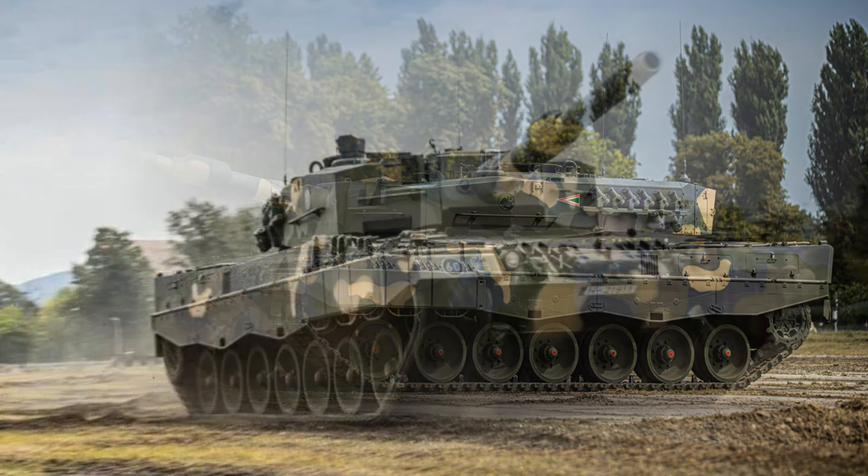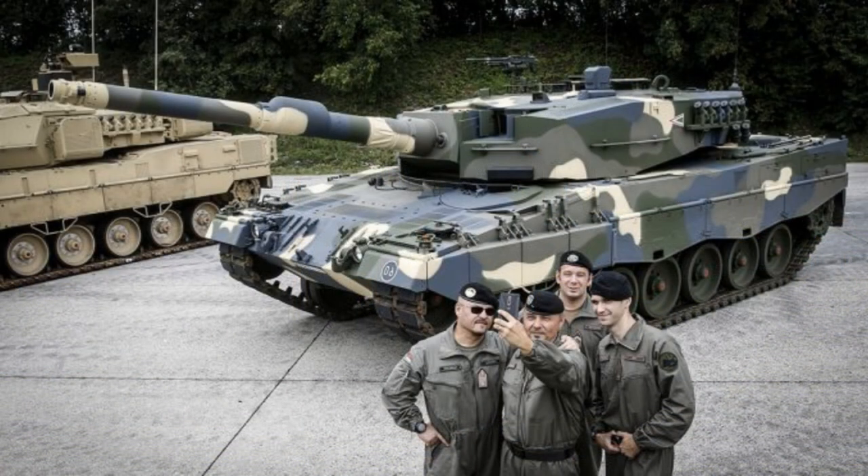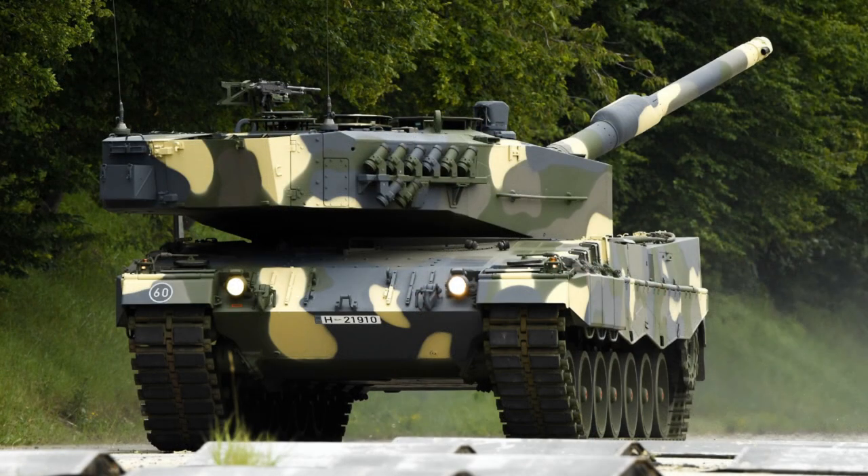The Leopard 2A4 is motorized with an MTU MB873 diesel engine, which provides 1,103 kW of engine output. The MTU MB873 is a four-stroke, 47.6-litre, 12-cylinder multifuel, exhaust-turbocharged, liquid-cooled engine.